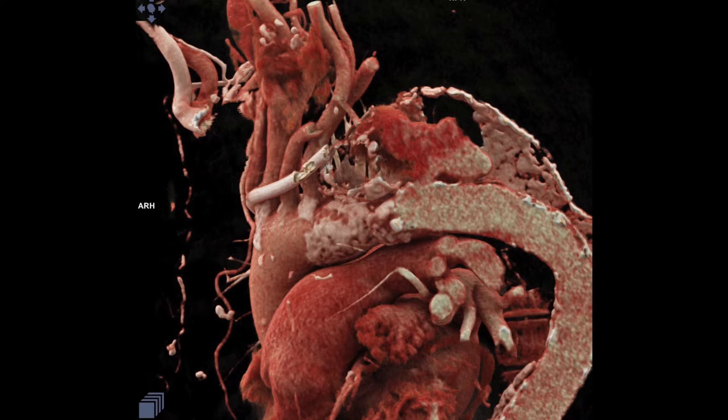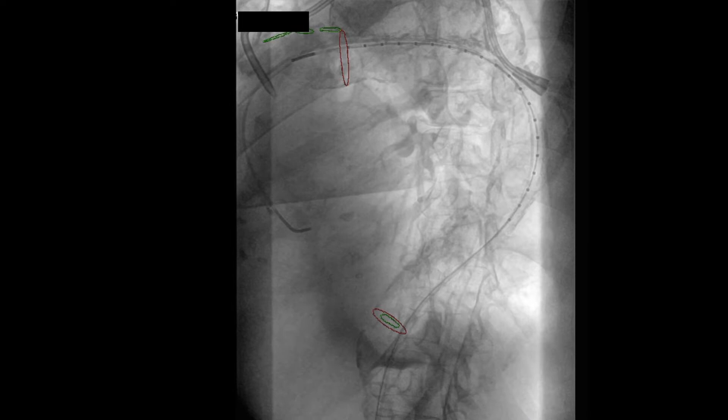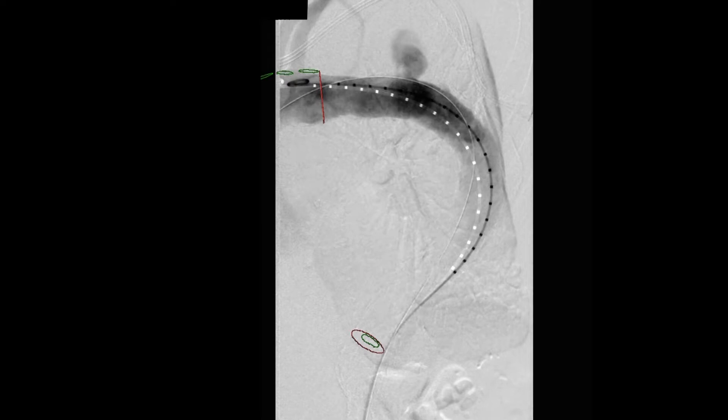Cone beam CT was performed with image fusion to identify the landmarks for stent graft deployment. The rupture was noted to be approximately 7 centimeters distal to the takeoff of the left subclavian artery. The diameter of the thoracic aorta just distal to the left subclavian artery was found to be 36 millimeters. Thoracic and arch aortogram correlated with the CT findings of active extravasation into the false lumen, correlating well with preoperative imaging.